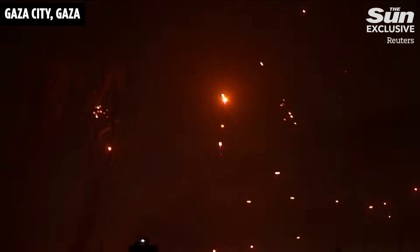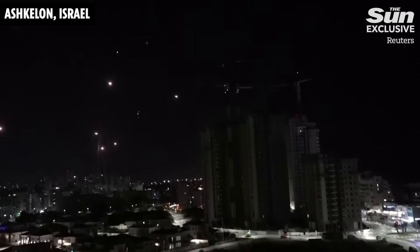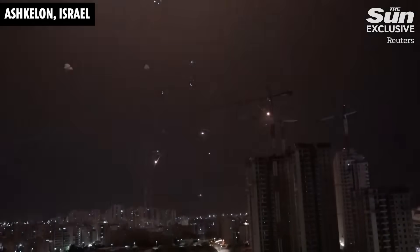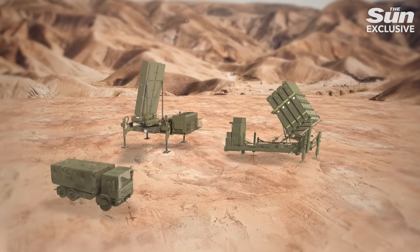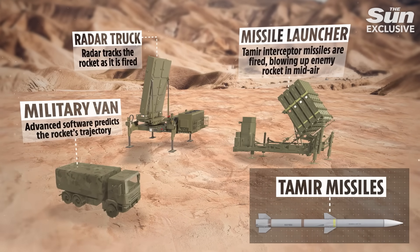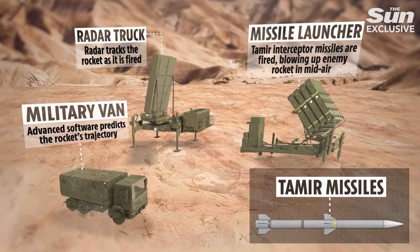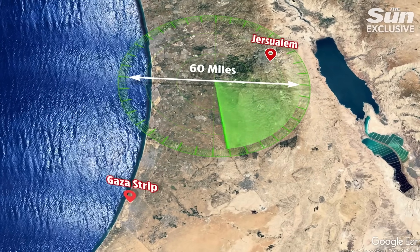Initially created by Israeli firms Rafael Advanced Defense Systems and Israel Aerospace Industries, the Iron Dome air defense system became operational in 2011. Israel is protected by 10 Iron Dome batteries, consisting of three to four stationary launchers, 20 Tamir missiles, and a battlefield radar. These batteries can each defend up to nearly 60 square miles.